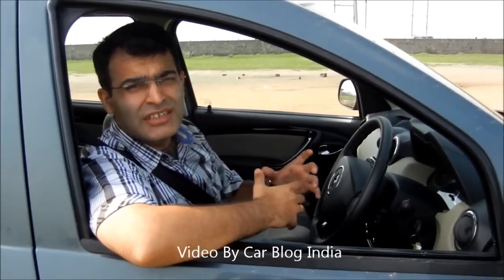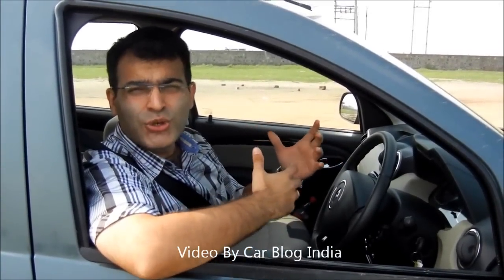Hello viewers, I am Rohit Khurana from Carblog India. Today I am going to give you a test drive review of the Renault Duster diesel, the RXZ 110 PS. This is the top-end variant which comes with a 1.5-litre diesel engine. Let's take it for a spin and show you how it performs on the road as well as off the road.